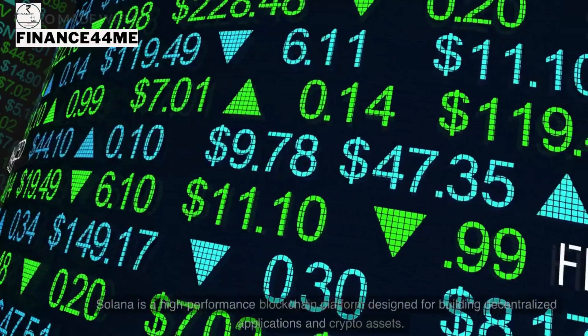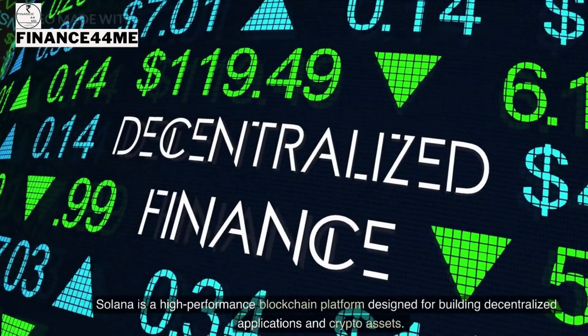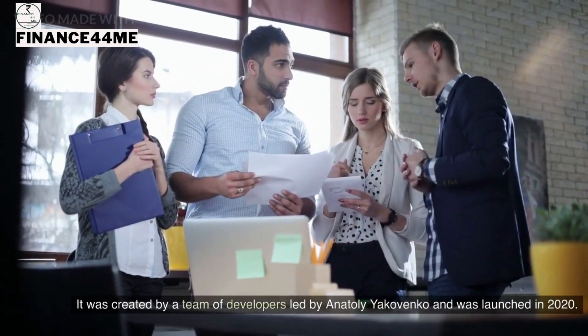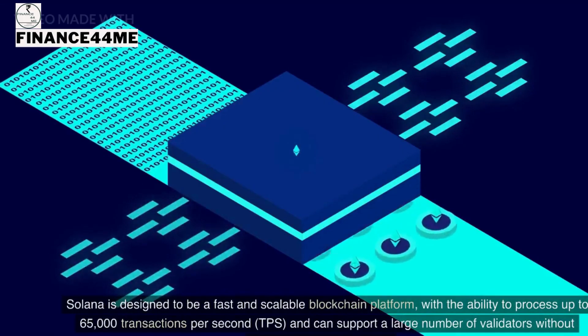What is Solana crypto? Solana is a high-performance blockchain platform designed for building decentralized applications and crypto assets. It was created by a team of developers led by Anatoly Yakovenko and was launched in 2020.